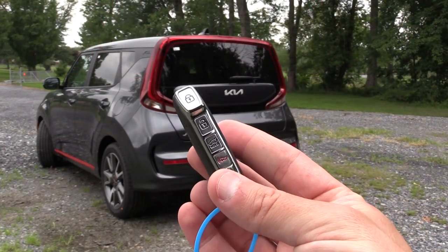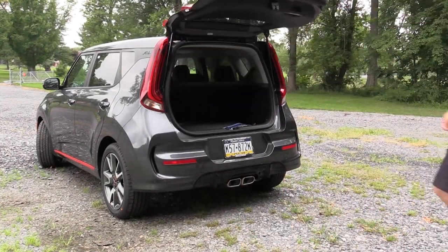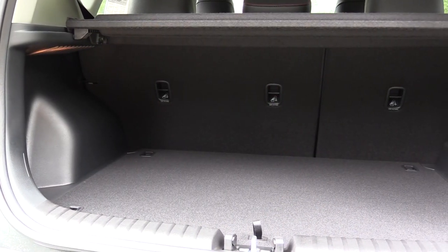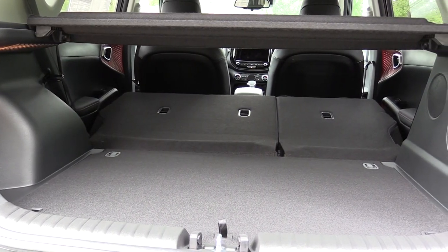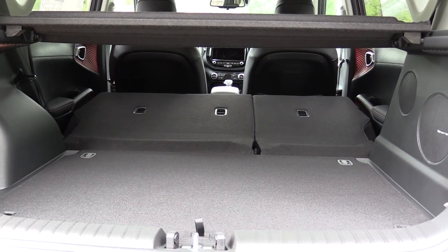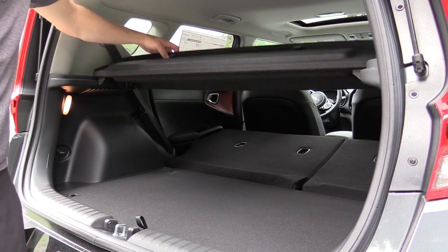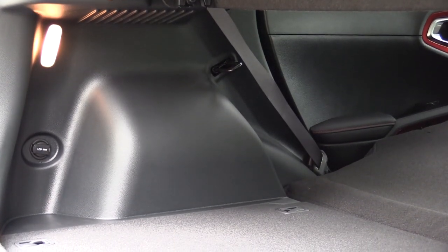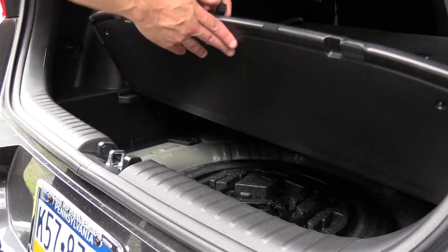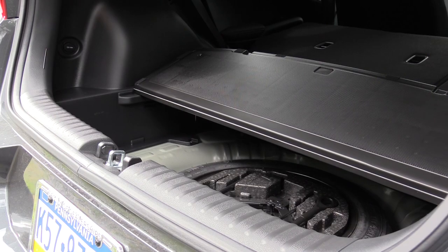Around back, the rear tailgate is manual for every single trim level. Once opened, cargo capacity comes in at up to 24.2 cubic feet. With the 60/40 split rear seats folded down, that bumps up to 62.1 cubic feet. There's cargo lighting back there as well, a rear cargo cover on the EX and Turbo, a 12-volt power outlet on the GT Line, EX, and Turbo trims, and a spare tire found underneath the cargo floor.